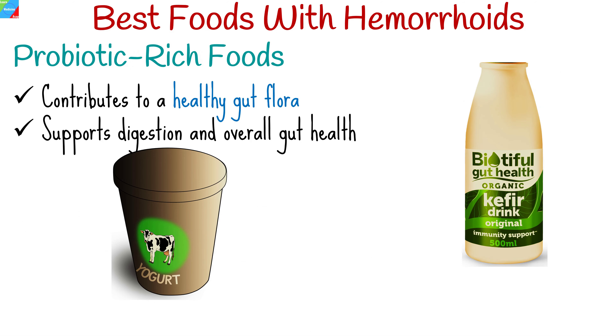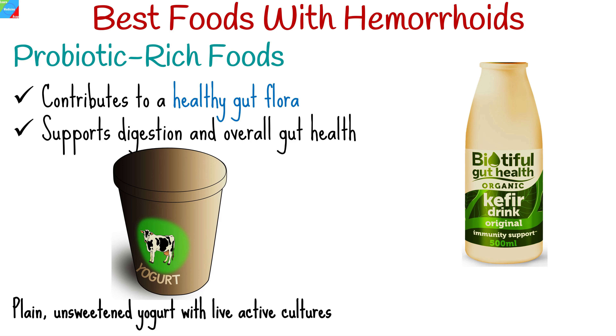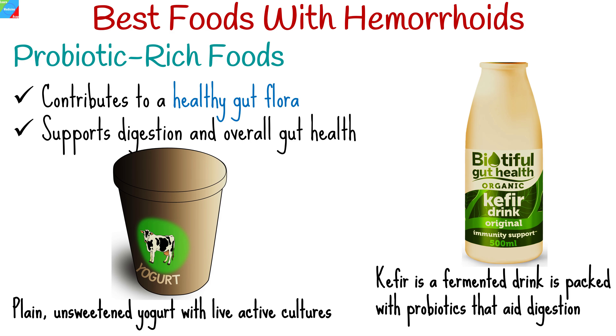Probiotics contribute to a healthy gut flora, supporting digestion and overall gut health. Opt for plain, unsweetened yogurt with live active cultures to promote a balanced gut. Another source of probiotics is kefir, a fermented drink packed with probiotics that aid digestion.